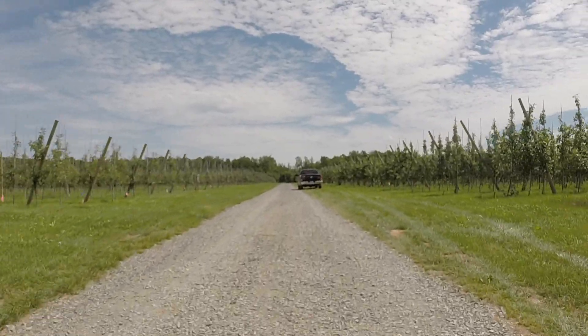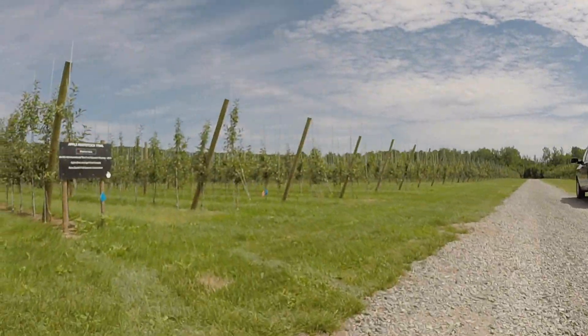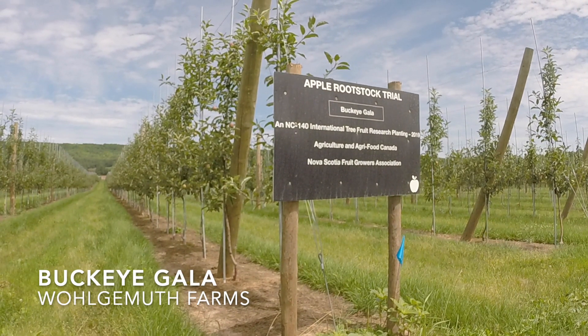Now let's follow Susie to the next rootstock trial. We're at Wolgamith Farms for the on-farm rootstock trial. Welcome to the Buckeye Gala trial.